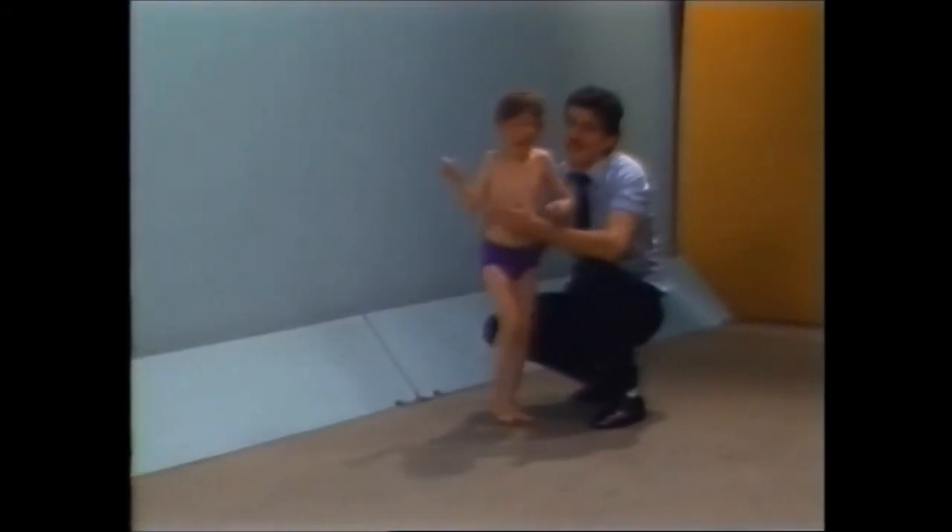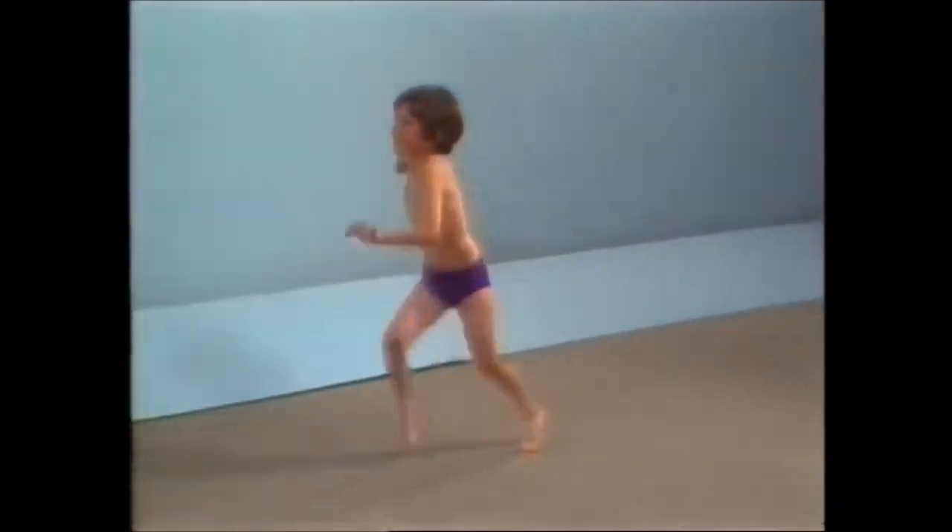Is there a clue in the arm that doesn't swing? Or in the peculiar position of the hand?